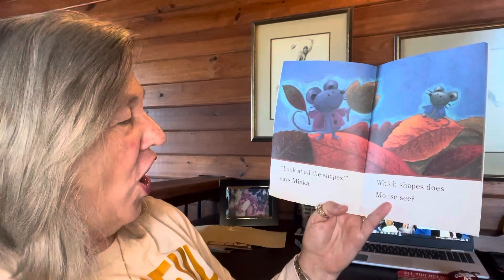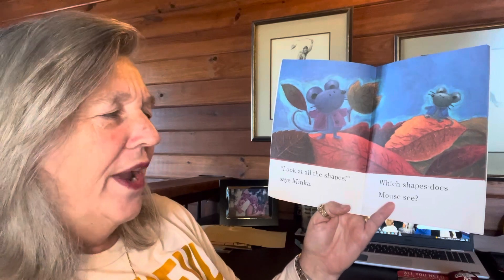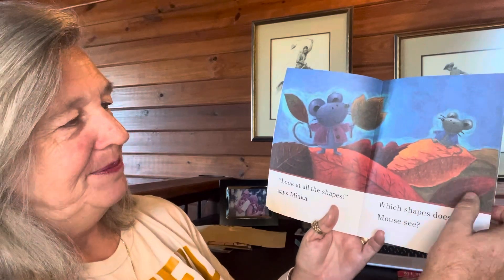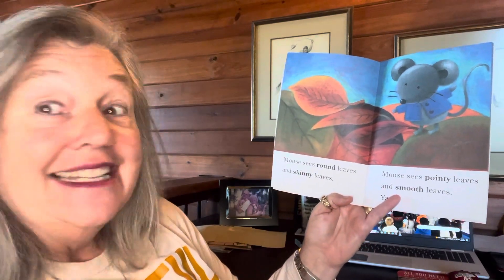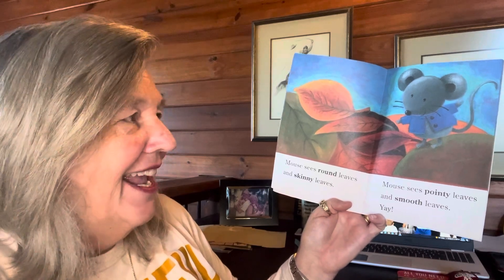Look at all the shapes, says Minka. Which shapes does Mouse see? Can you name the shapes? Mouse sees broad leaves and skinny leaves. Mouse sees pointy leaves and smooth leaves. Yay!